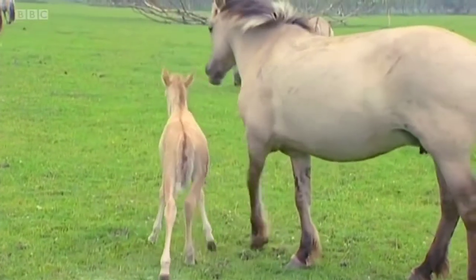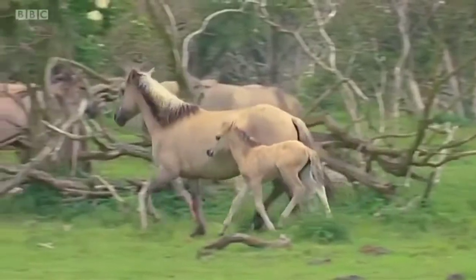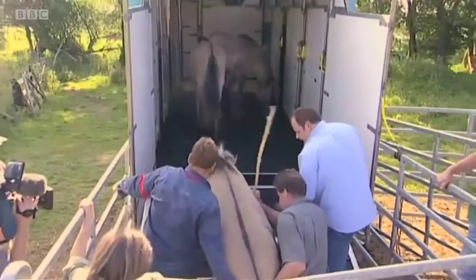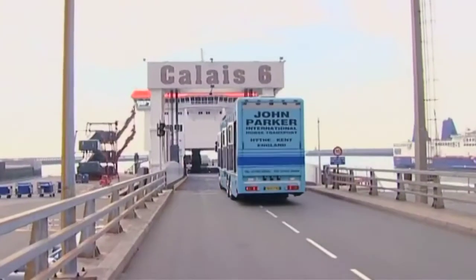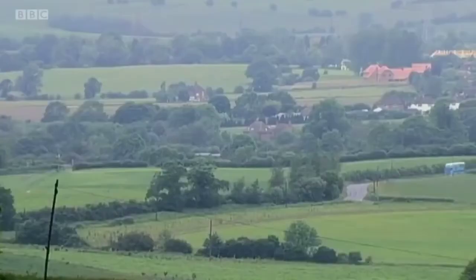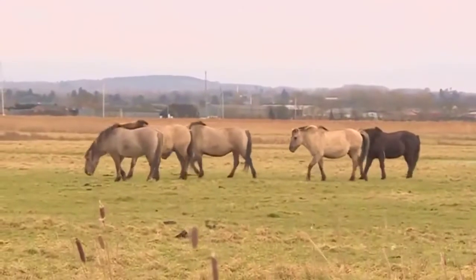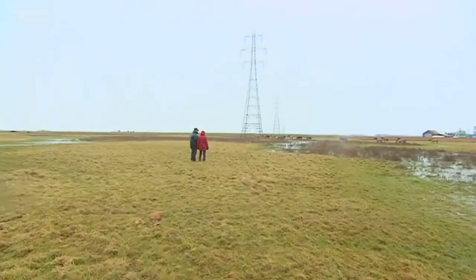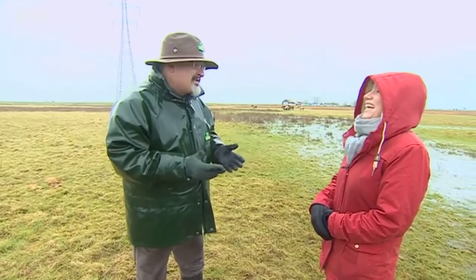So in 2002 Peter raised some money and bought some wild horses to bring back to Kent. The first ones were released in Stoddmarsh near Canterbury. 14 years later, these are at Ore Marshes near Faversham. Peter is the first to admit that in the early days they were rather making it up as they went along. We just didn't know what we were doing. It was all new, it was exciting. We were becoming cowboys instead of conservationists.